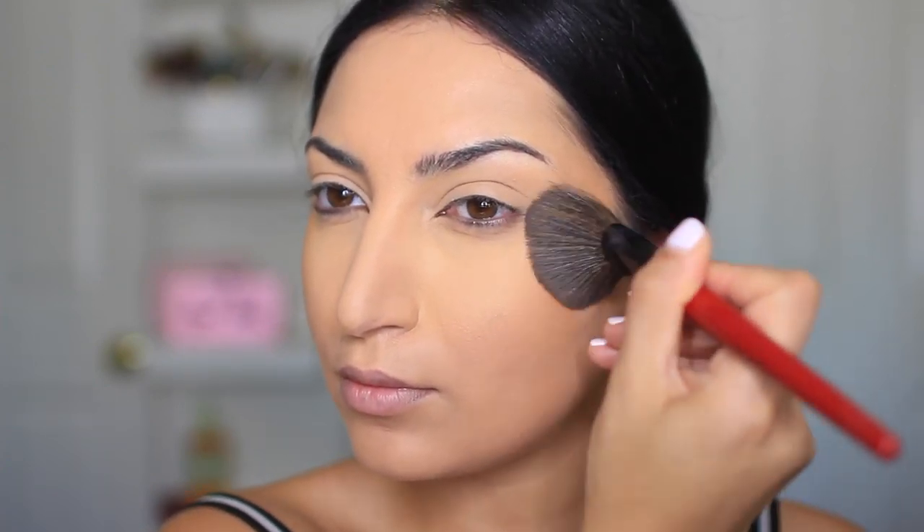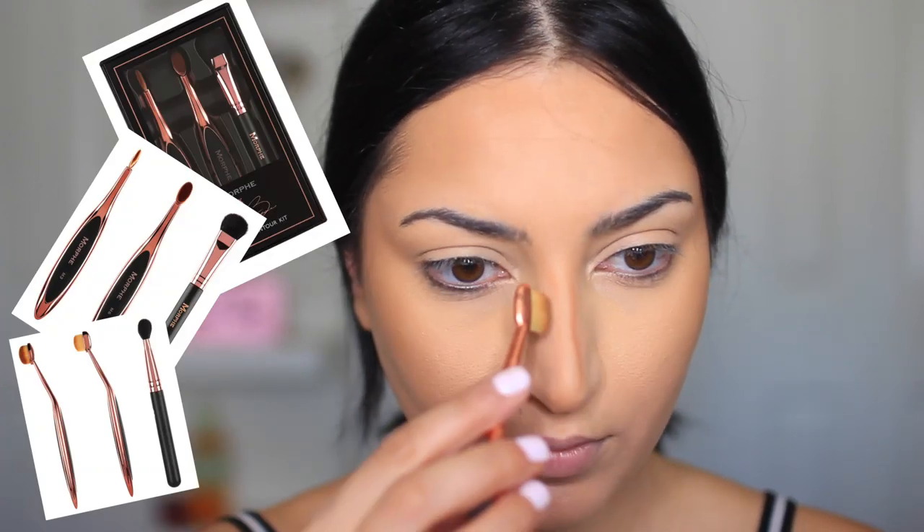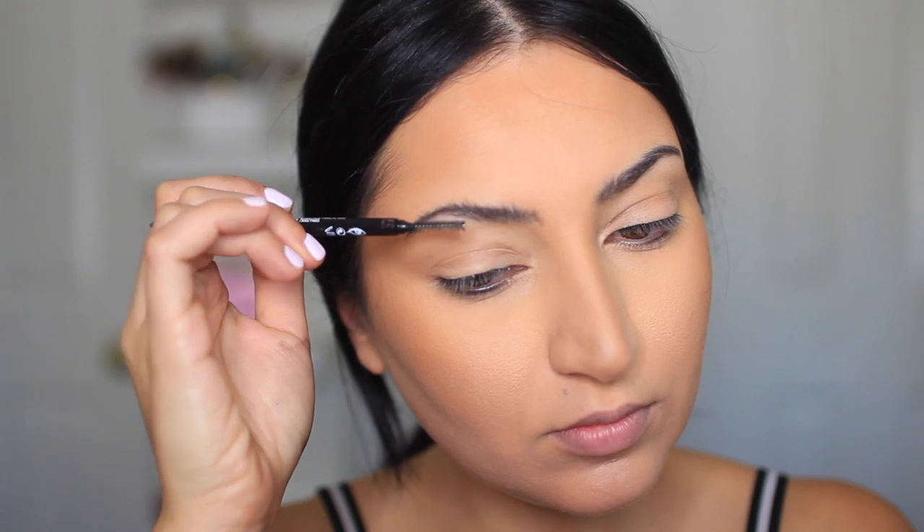I'm going back to the BH palette and using the matte bronzer to contour my face and nose. I can't say enough how much I love these narrow brushes for contouring the nose — I haven't looked back since I started using them. These are from Morphe, but if they don't sell them anymore I'll show similar brushes in the description box. Next, I'm filling in my eyebrows with this brow product from Covergirl. This is literally the only thing I use now — it's my go-to eyebrow product and I highly recommend it.